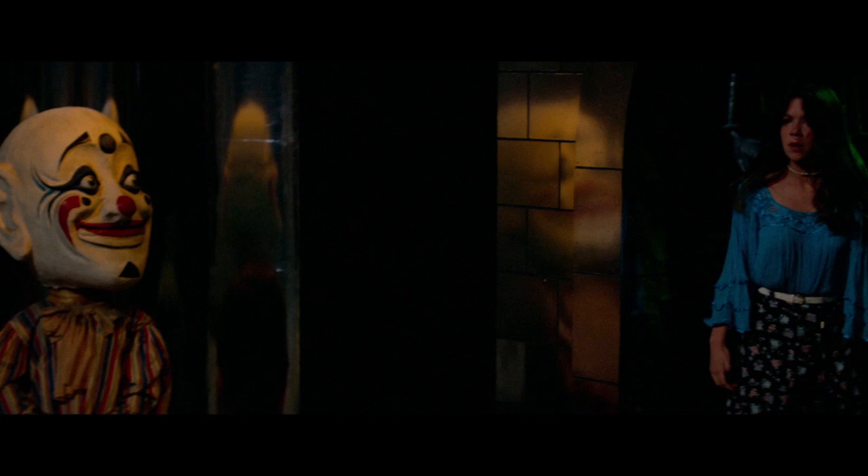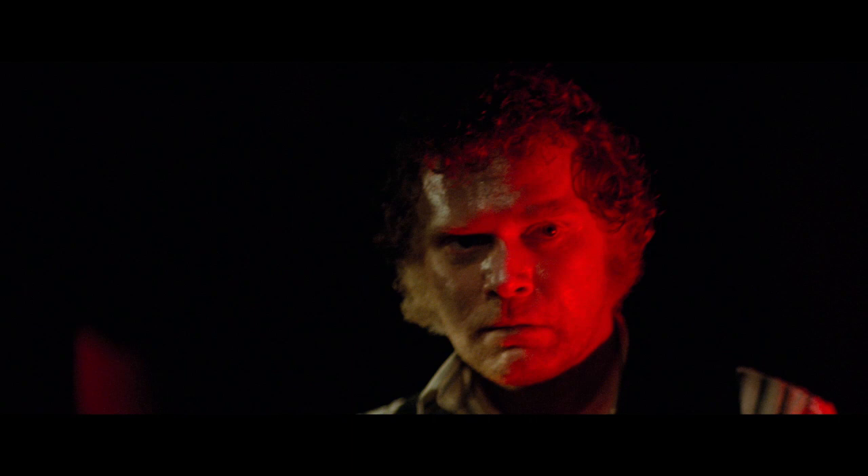The cast does a great job, and Elizabeth Berridge is solid as the final girl. I do wish her character was a bit more proactive during the climax though. Tobe Hooper's direction is very stylish, and it's all brought together beautifully by the amazing score from John Beal. This musical score is so good that I'd love to get it on CD — it's just fantastic.